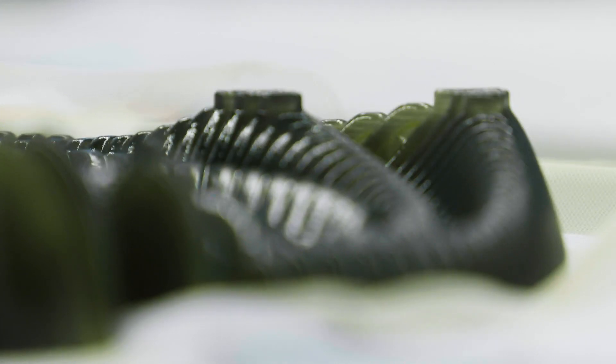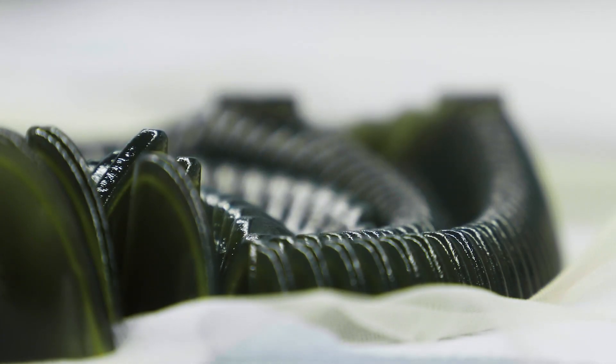When we have the prints, they will come up with certain variations and iterations, so it's a back-and-forth process between the studio and the applied labs here.